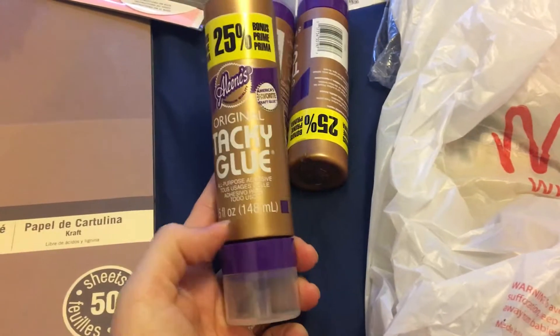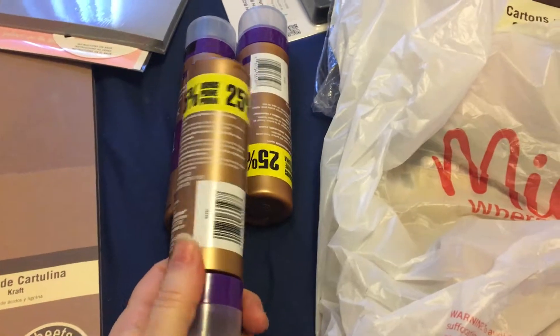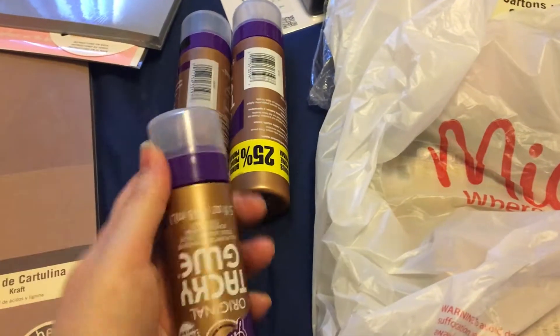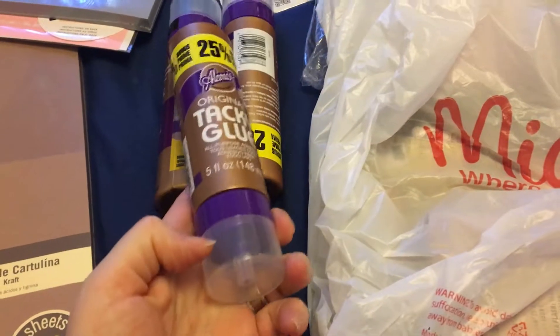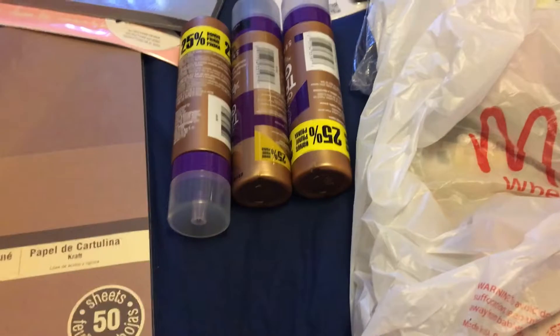The tacky glues were $2.99 each, so I got three of them because you can never have too much glue. This one comes with a little stand at the bottom so it's easier to stand up like this.